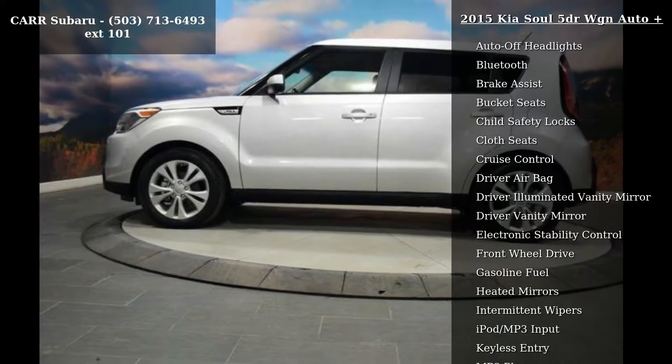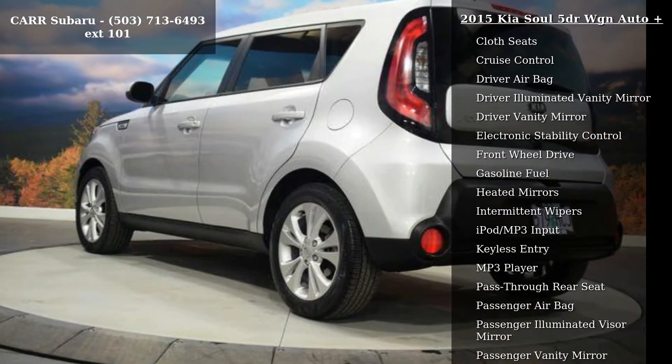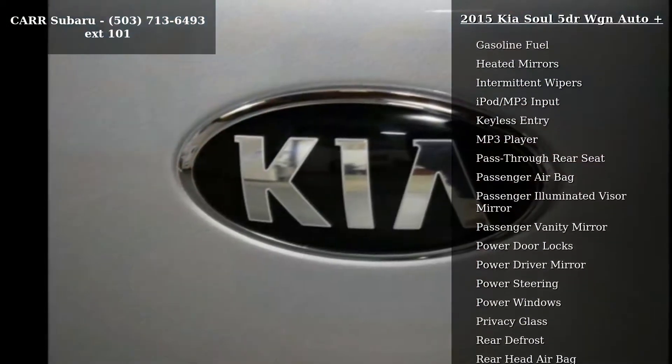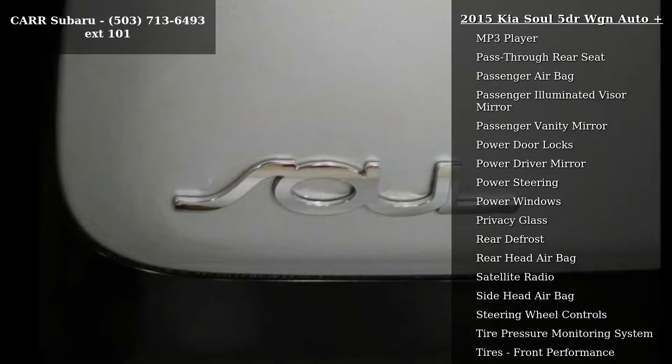Additional features include an adjustable steering wheel, aluminum wheels, AM-FM stereo, and auto-off headlights. If you are looking for a solid pre-owned car, this might be the one. Low mileage is an important factor in your purchase, and this vehicle delivers a low odometer reading.